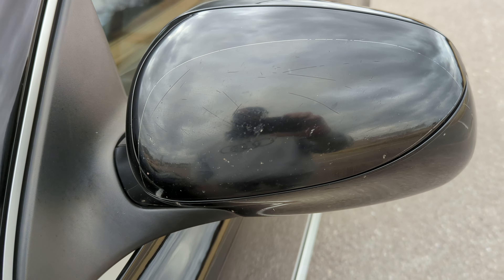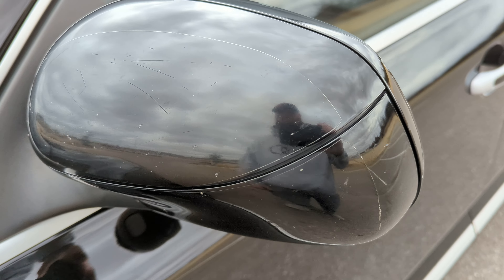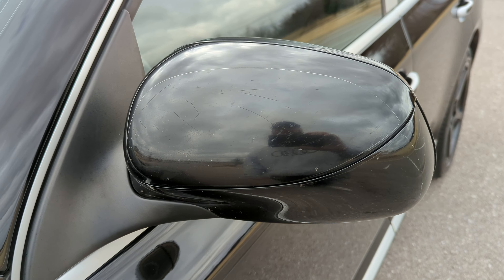Driver's side mirror does have a little bit of wear, but that's mostly on the clear bra that is on it, which can be replaced and the mirror will clean up and look a lot better.